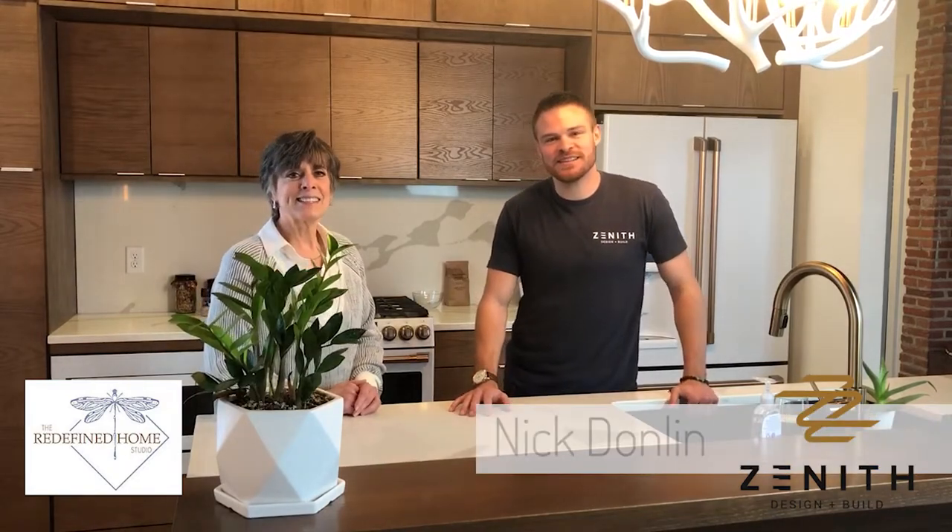Hey everybody, this is Nicholas with Zenith Design Build, and I'm joined with Nita Upchurch with the Redefined Home. We are here to talk about the five senses, but we're going to specifically talk about visual, because people don't realize just how much their interior spaces affect their choices and how they feel.